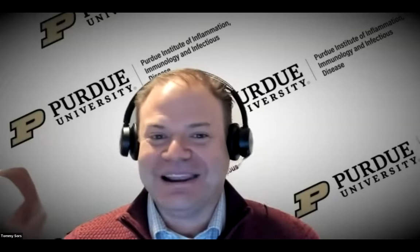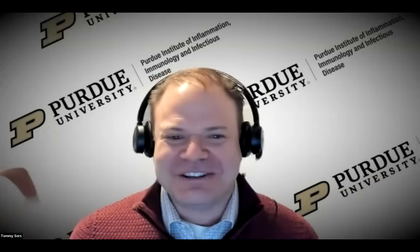Welcome everybody. My name is Tommy Soros. I'm Assistant Director of the Purdue Institute of Inflammation, Immunology, and Infectious Disease. Today I have the honor of welcoming Paola Sarmiento to our incredible Purdue Lecture Hall series program. Paola, you come highly recommended by Dr. Diane Little, a professor in basic medical sciences in our veterinary college. She explains that you're graduating from a degree in biomedical engineering. Welcome to the program. Thank you so much for taking time to tell us about your work. Please take it away.